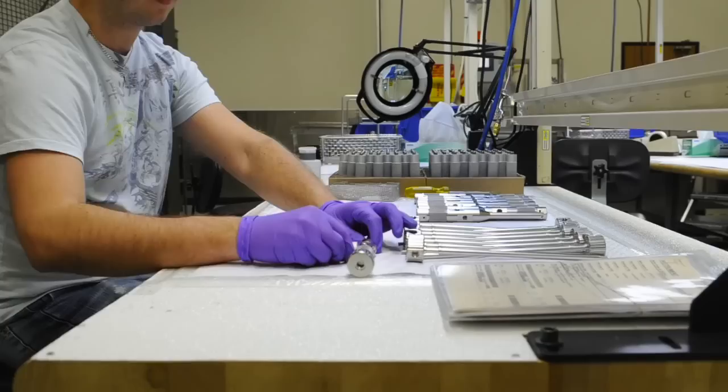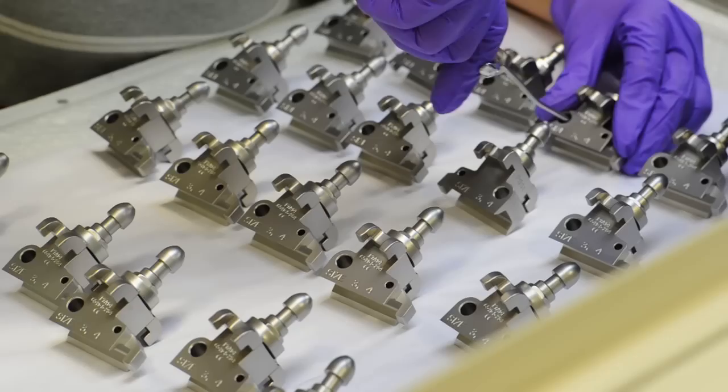Basically we're a machining house. We are a make-to-order manufacturer for our clients — Stryker, Zimmer, Biomet — those types of folks in the orthopedic industry.